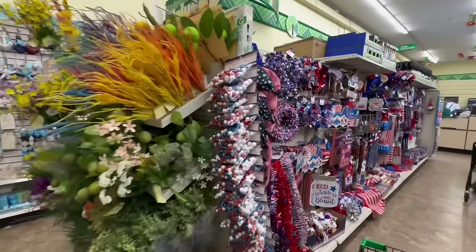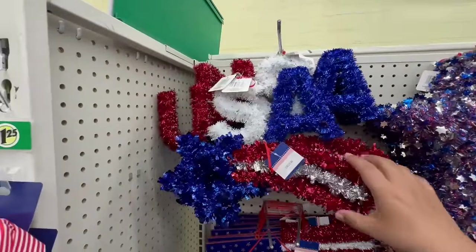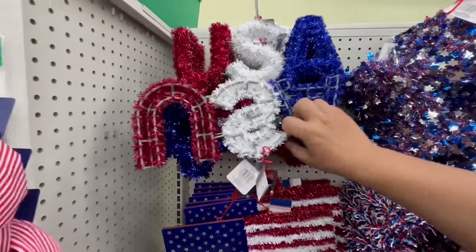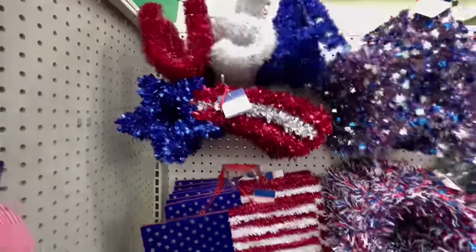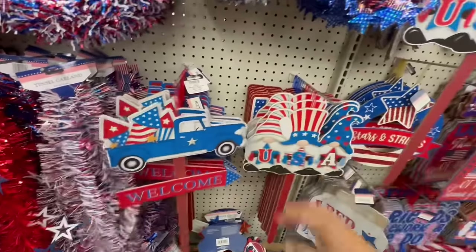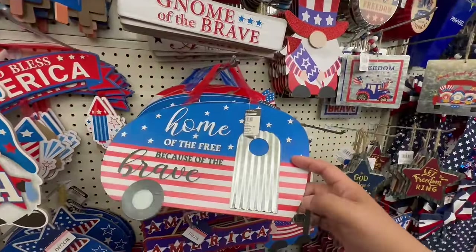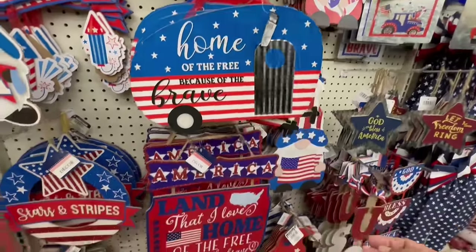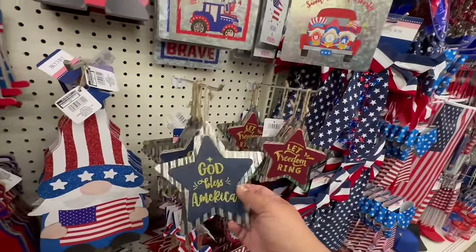I haven't seen these yet — it's a shooting star and a USA piece, but they're actually separate. These are new little stakes for outdoors. 'USA, Home of the Free Because of the Brave' — I know a lot of people love this one. Oh, this one's already damaged — be careful when you buy them. 'God Bless America' — I love that they're using the galvanized metal sheets.